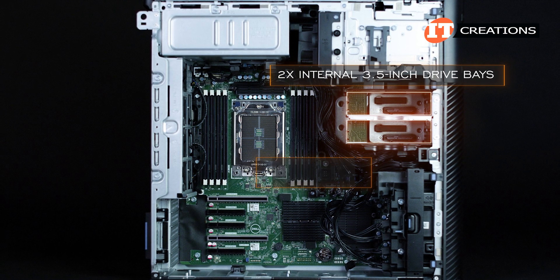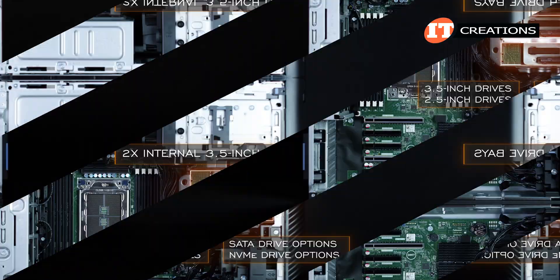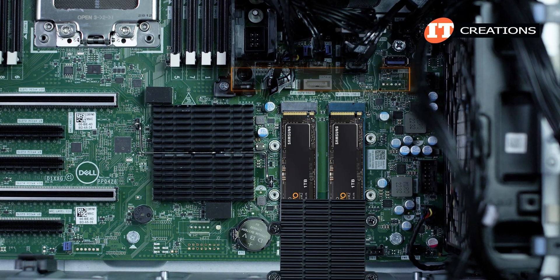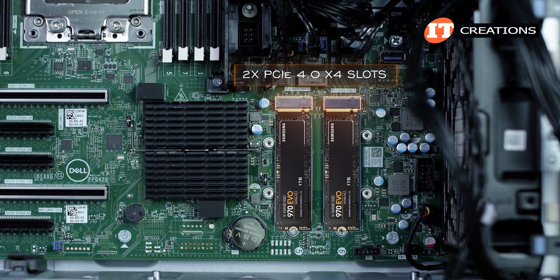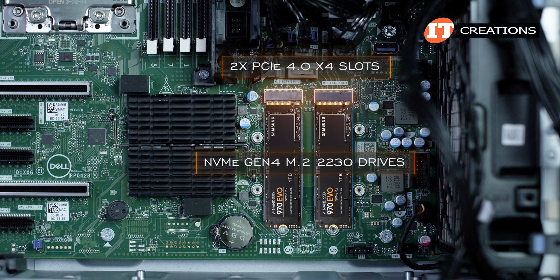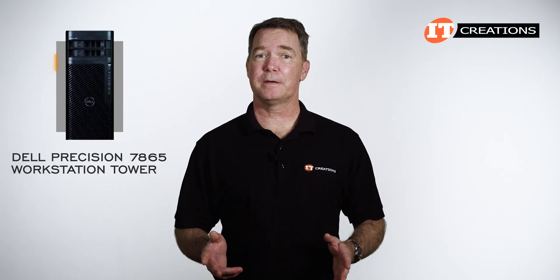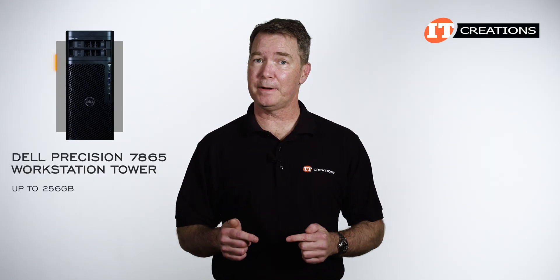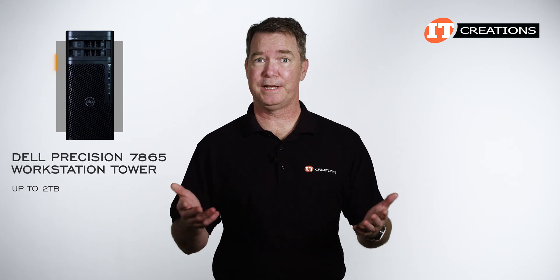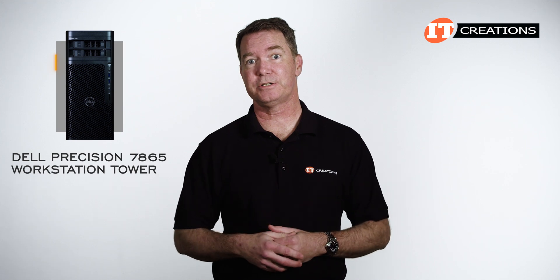Two internal 3.5-inch drive bays can be configured with 3.5-inch or 2.5-inch SATA or NVMe drive options. There's also a heatsink on the system board that hides two PCIe 4.0 x4 slots that can be outfitted with NVMe Gen 4 M.2 2230 drives for another super-fast storage option. The specs list these with capacity of up to 256 GB, but Micron just came out with a 2TB version, so perhaps there are more storage options.